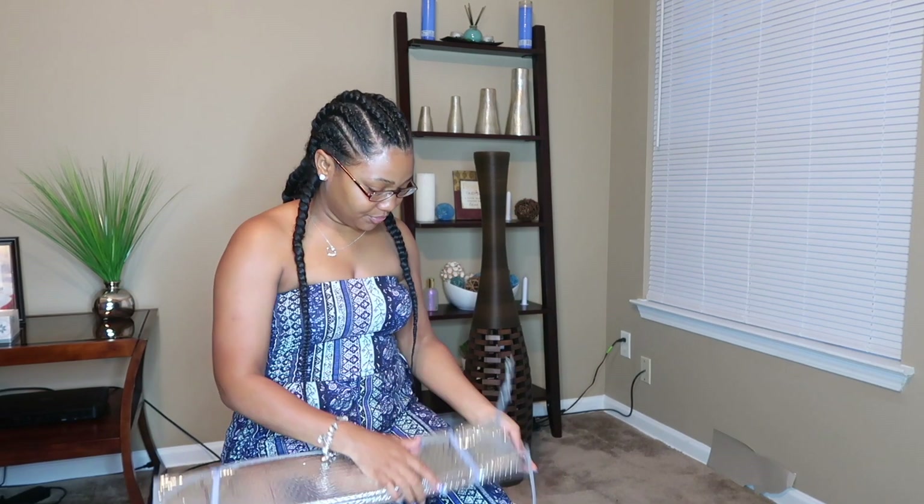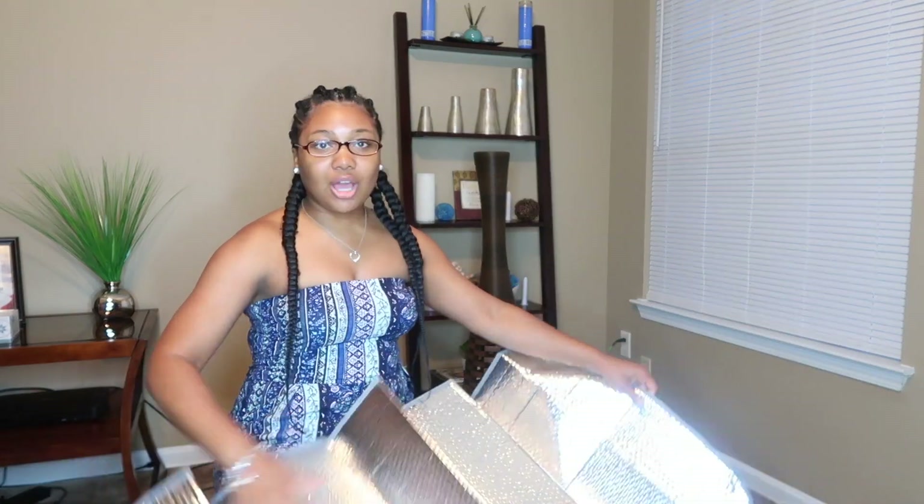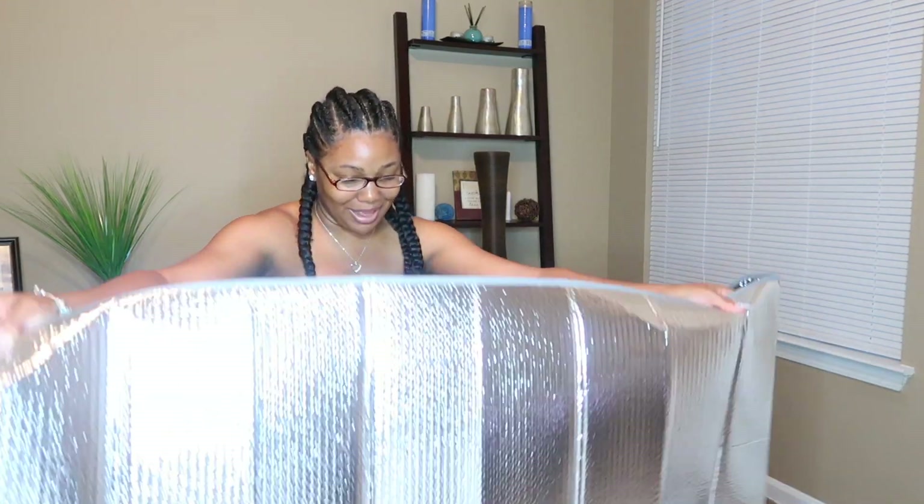I ripped this and broke it a little bit — I shouldn't have done that because it's going to make my background look junky. What I'm going to do is basically put this in front of me and let me know if the lighting begins to change.